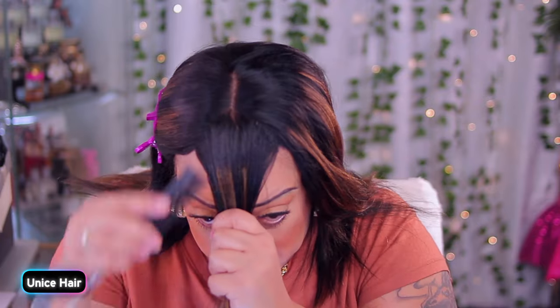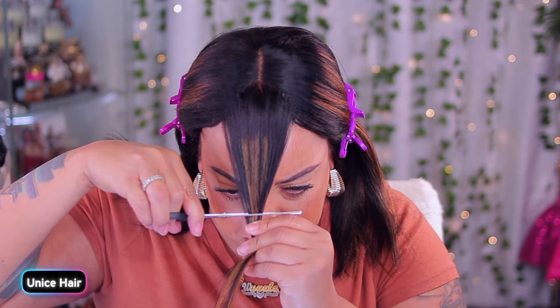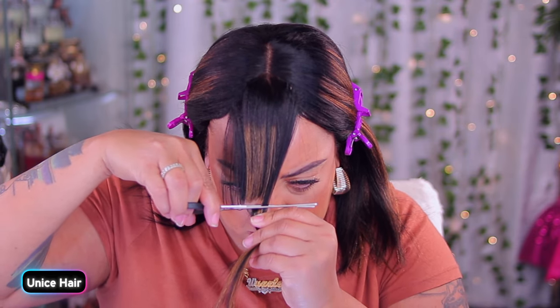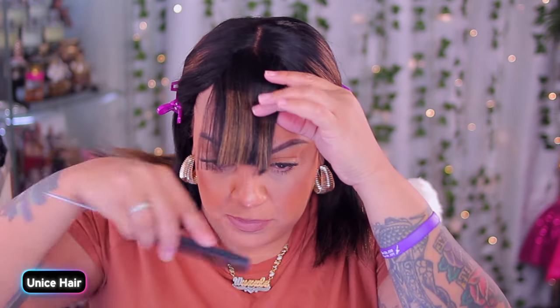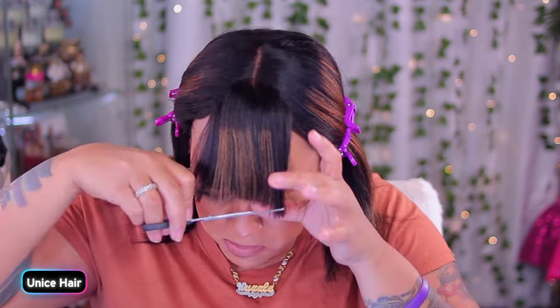Alright ladies, so this is a yaki straight bob, 14 inches, full wig. It does come with a bang, and I'm gonna go ahead and cut where I feel like it's perfect. This right here does have highlights, which is nice — I do like Younice hair.